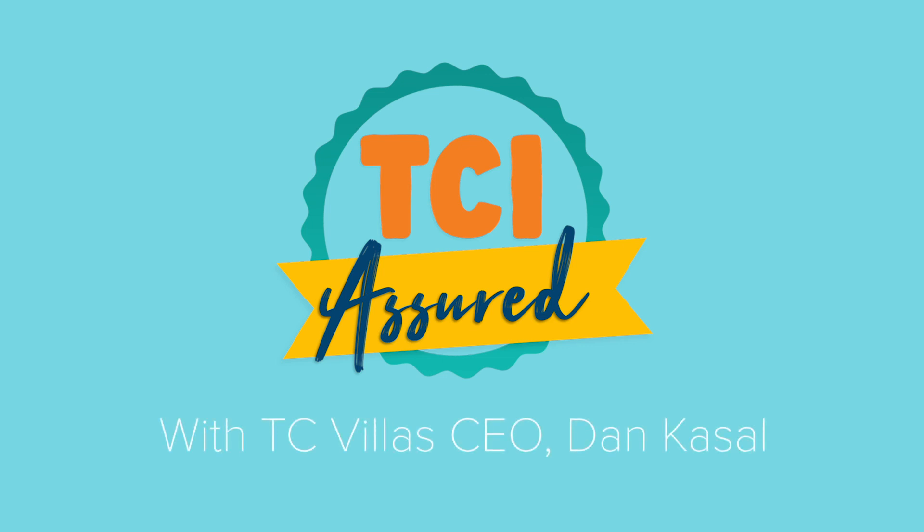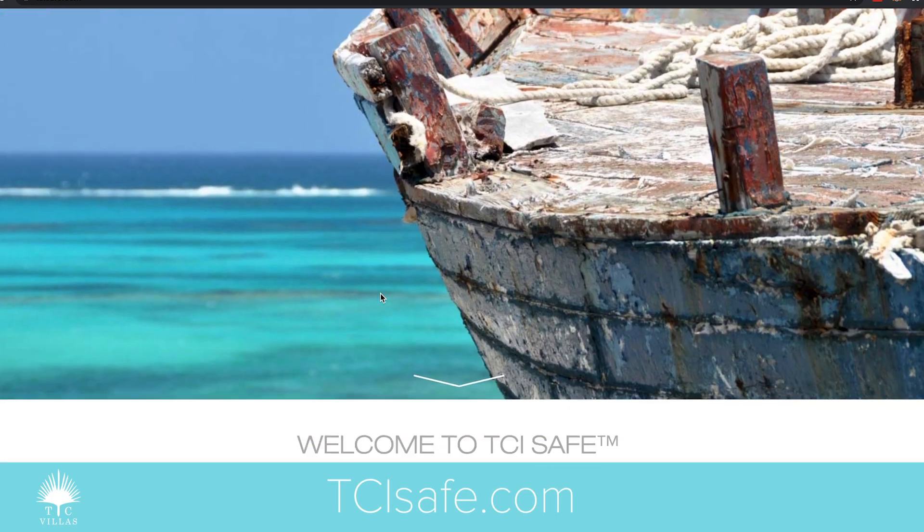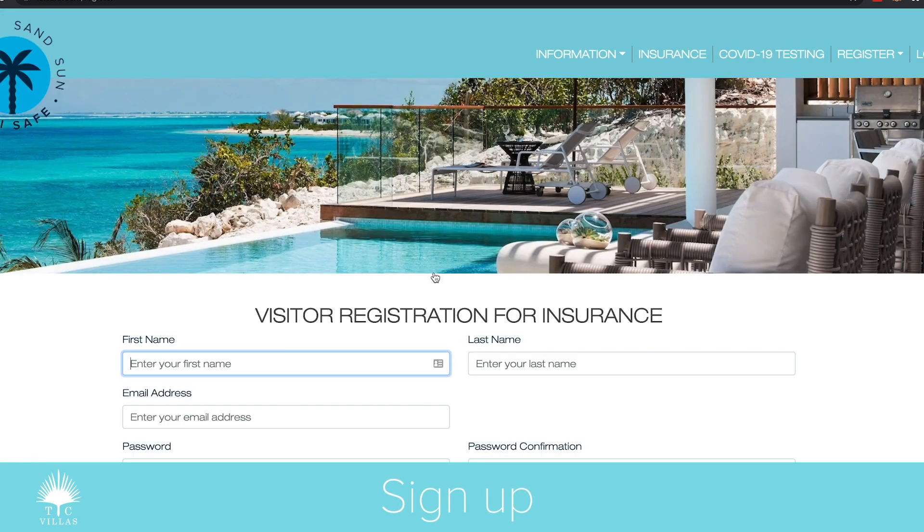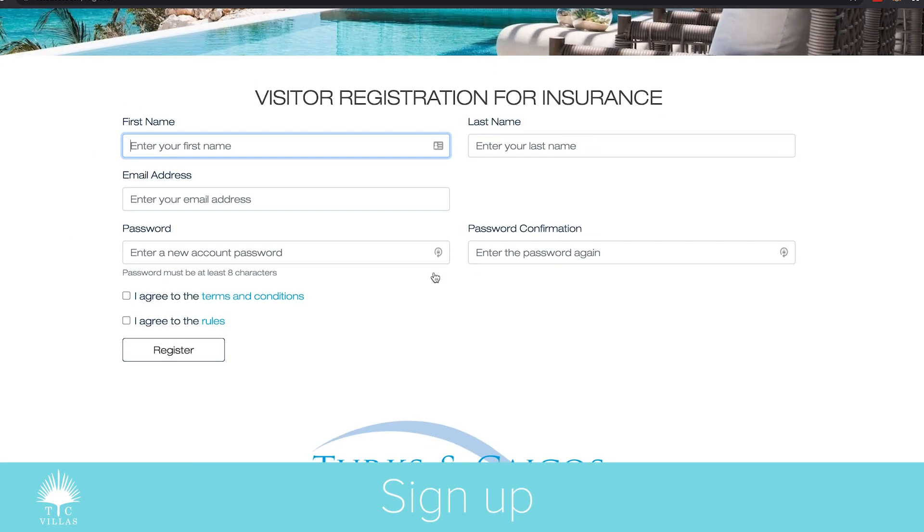I'm heading over to tcisafe.com and scrolling down. It says I have three things to do: one, two, three. The first thing is to sign up with TCI Safe, which looks pretty easy.